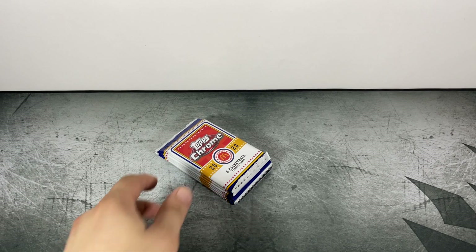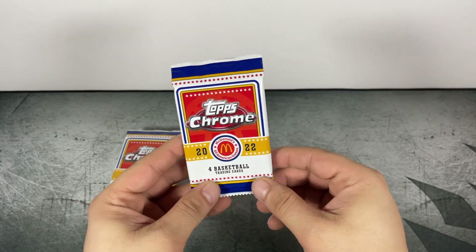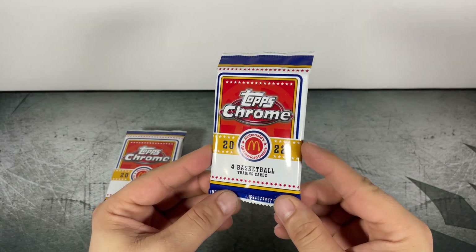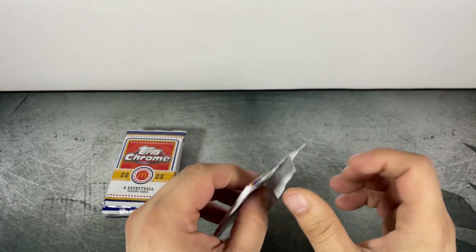There's a strong chance I'm not going to know the players, but we're still going to take a look at the cards and see if we can find anything cool. It's always exciting to open a new product. Alright, Topps Chrome McDonald's All-American Basketball 2022, first pack.